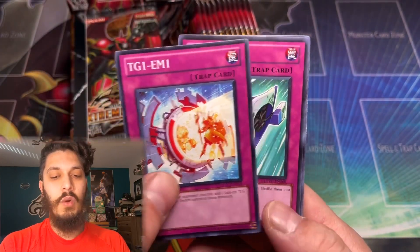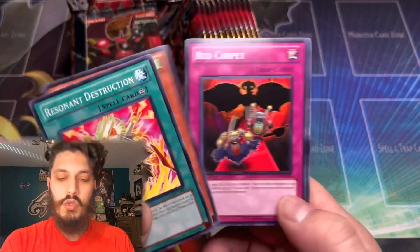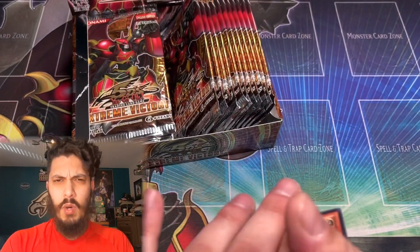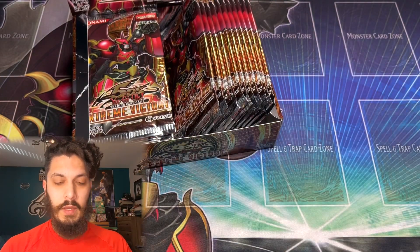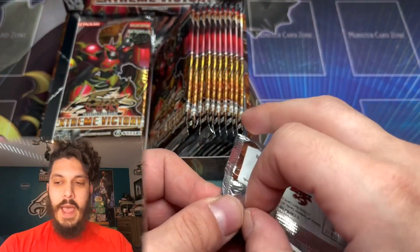We're going to see how Yu-Gi-Mo does on his first box opening attempt. The chase card is that Ghost Rare Junk Berserker — pretty epic card. I believe it's one I've already pulled in Ghost Rare, but never on the channel. Hoping we can do that now. Here we go, pack number two.